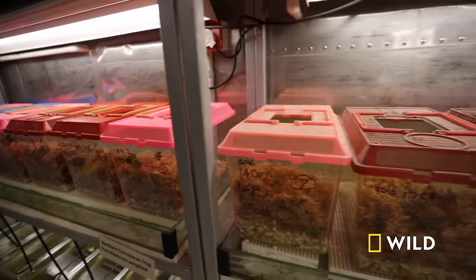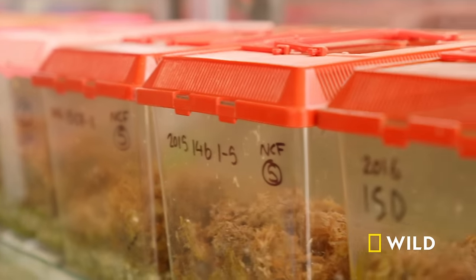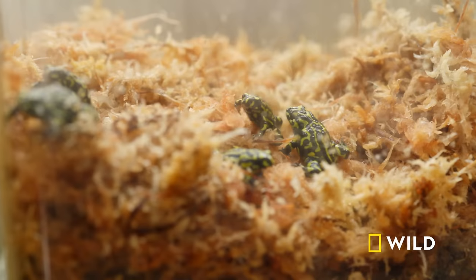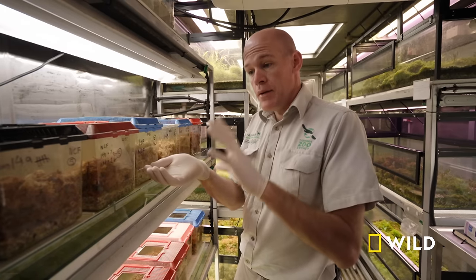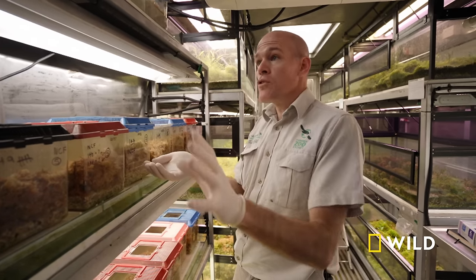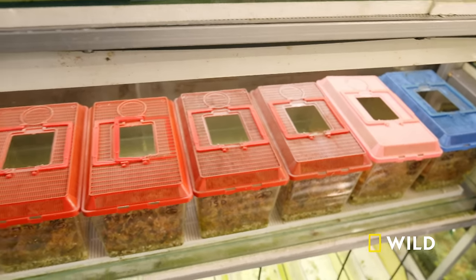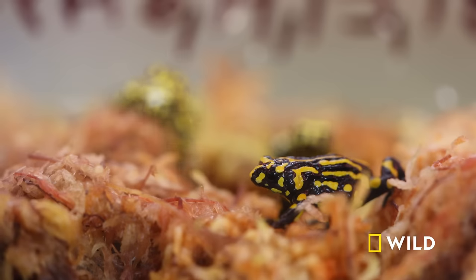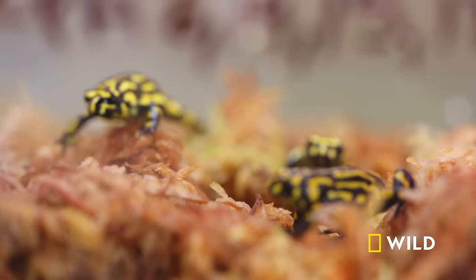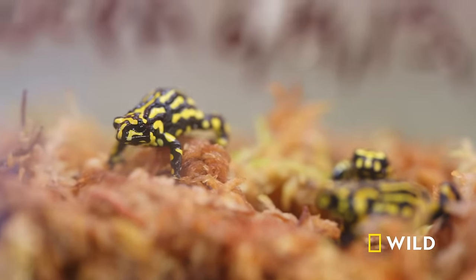So this is really a safeguard for the species. Every container has between four and six of these little northern corroboree frogs. If anything happens to this species in the wild and they disappear totally, we've got a good insurance population here. Hopefully, once we work out better ways to abate chytrid fungus in the wild, we'll be able to boost population numbers back up again with as broad a genetic range of the species as we can.